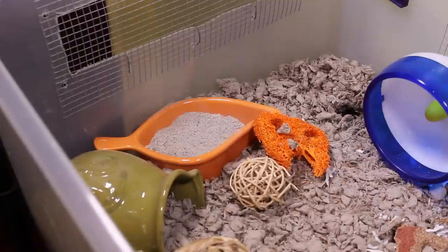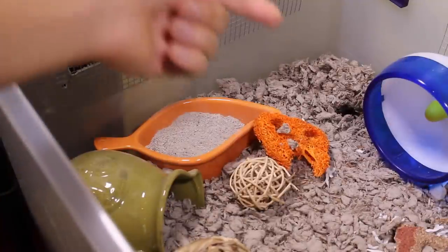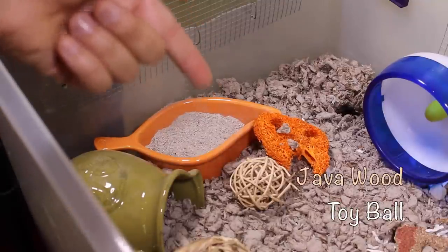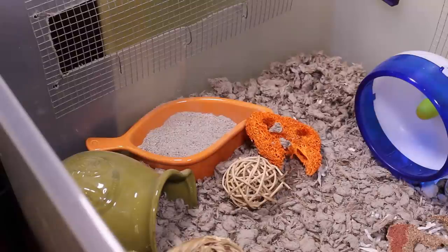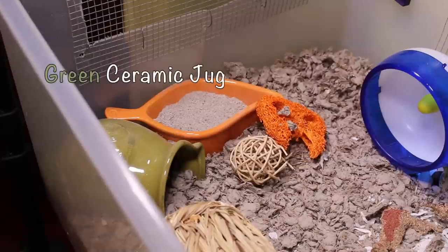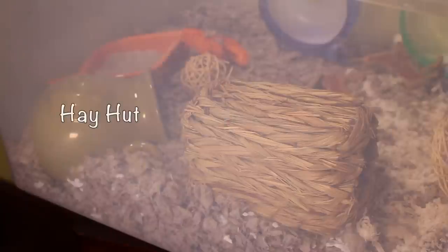Starting on the Carefresh side of their cage, they have a few toys. First you can see an orange Lufa Chew, and they also have a small Java wood ball. In front of their two toys they have an orange ceramic leaf with some bath sand in it, and next to that they have a green ceramic pot. To the right of their green pot they have a small Hay House that I purchased from Amazon.